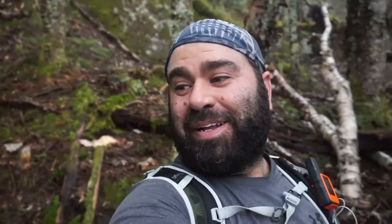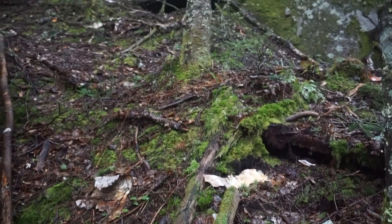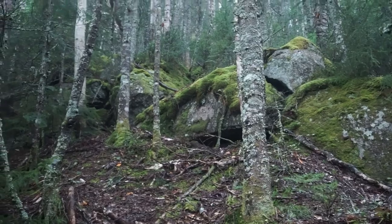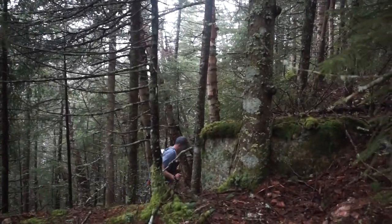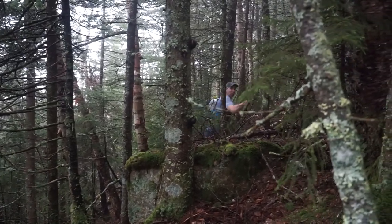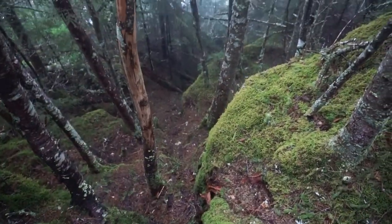I'm heading up toward the Nubble — straight up. I'm not sure if there's a better way that goes around, but I wanted to check out the Nubble anyway so I'm gonna head up. Look who it is! Let's just go whichever way you can find. I'm going for the rock — a suspected viewpoint. We're not going down; there's no views that way.